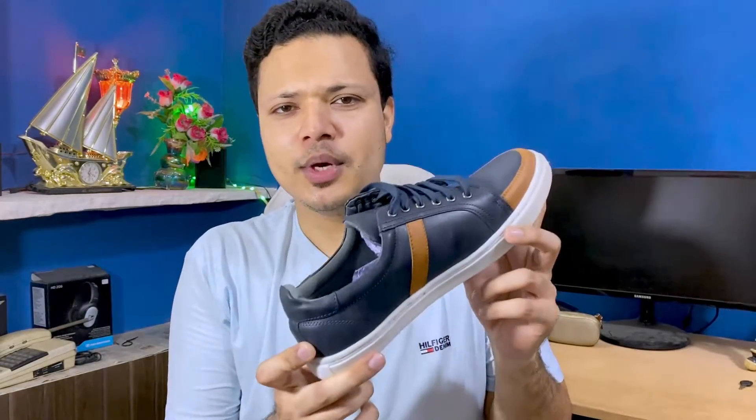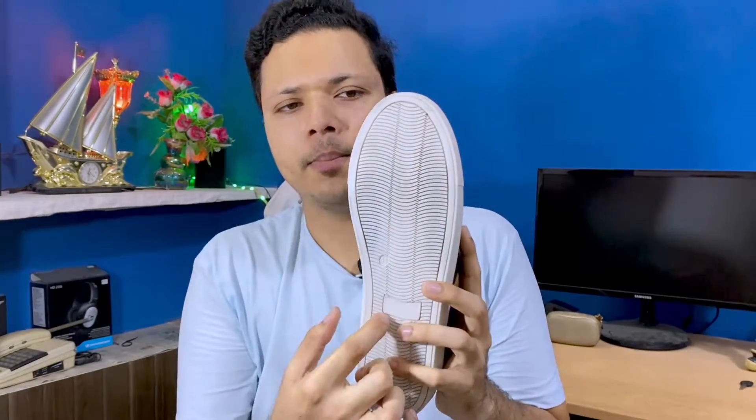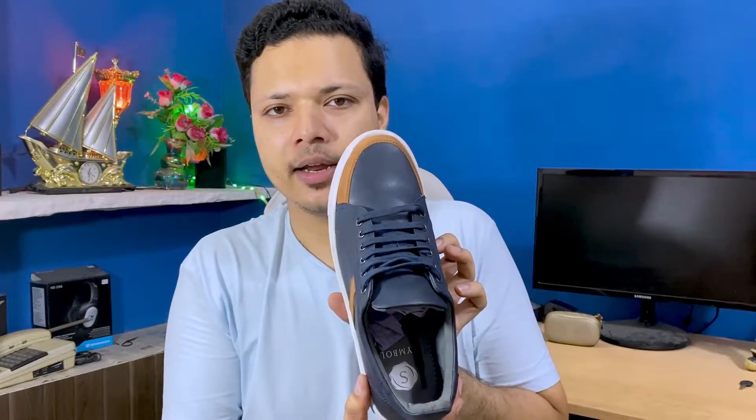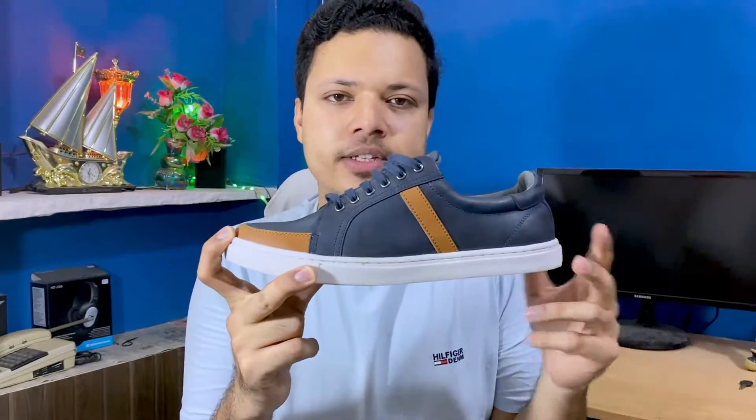For the second look, we also have a Symbol brand shoe. It has the same rubber grip sole. The product feels very comfortable. It has a very good color and a split sole sneaker pattern, different from the previous shoes we saw.